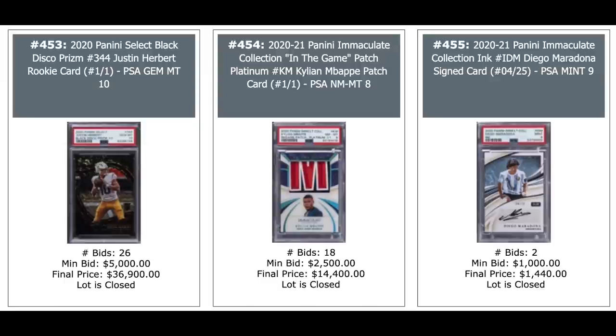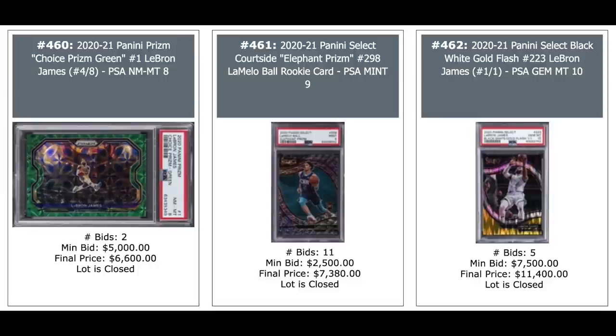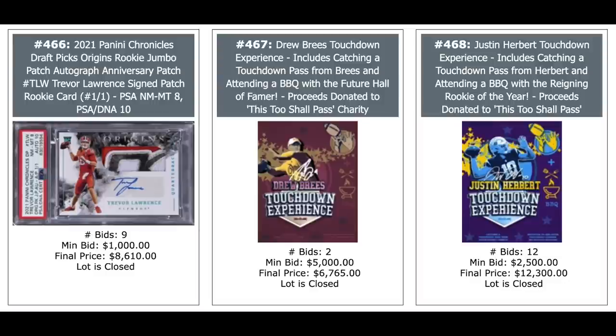LeBron James Green Choice Prism out of 8, $86,000. Got LaMelo Ball in the middle and another LeBron one-of-one on the right. Another LeBron on the left out of 10, Gold Prism, $22,000. Tom Brady in the middle and Tom Brady on the right. Got a Trevor Lawrence card on the left — nice looking one-of-one patch auto at $8,600. Look at the thing in the middle and on the right. Take the one on the right for example — it's a Justin Herbert touchdown experience: includes catching a touchdown pass from Herbert and attending a barbecue with the reigning rookie of the year, proceeds donated to charity. $12,300 to do that — that would be fun.